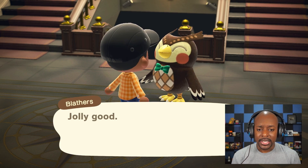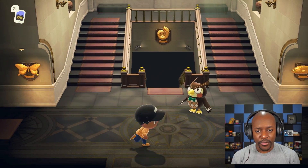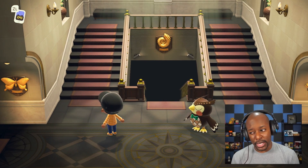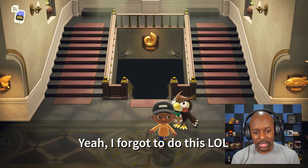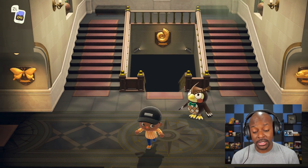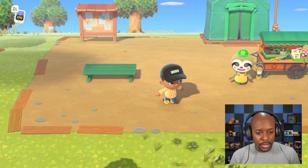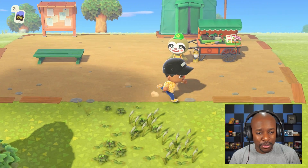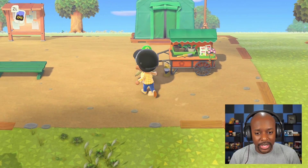Let's hop on over to Leif. Actually, at the end of this video I'm going to tour the museum and see how it looks. For now, let's hop over to Leif and buy some pumpkins. Here is Leif — our first time meeting him, the adorable plant lover. Let's see what he has for us!